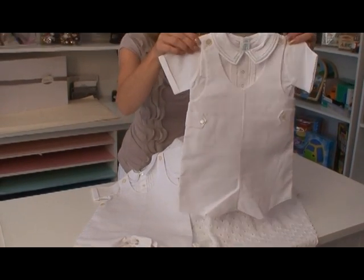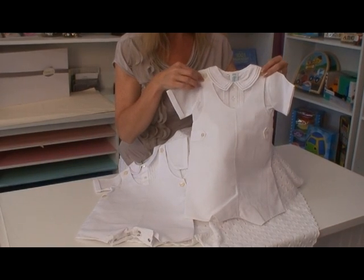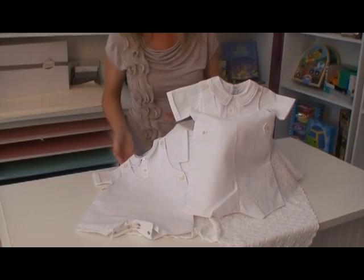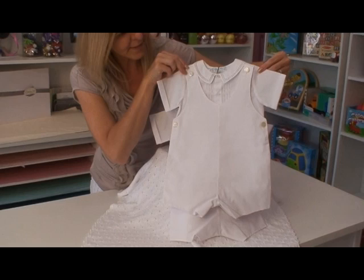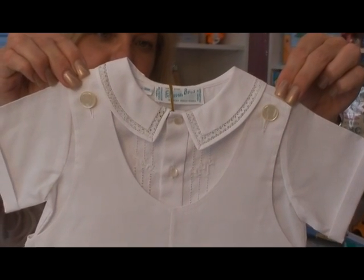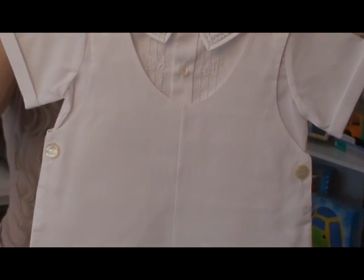It is a crisp cotton blend fabric with gorgeous heirloom detailing. The infant sizes include the romper with snaps for easy changes, the collar has crochet detailing, and a bit of crochet detailing going down the front of the shirt.